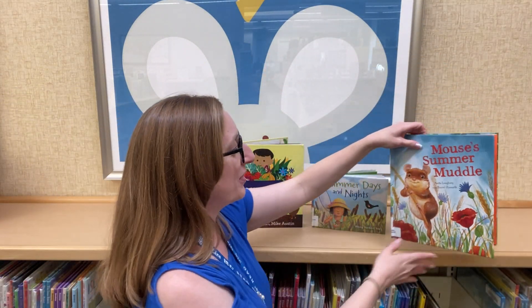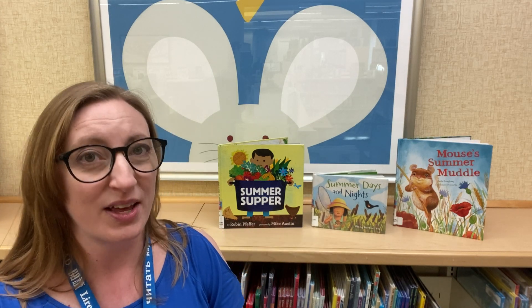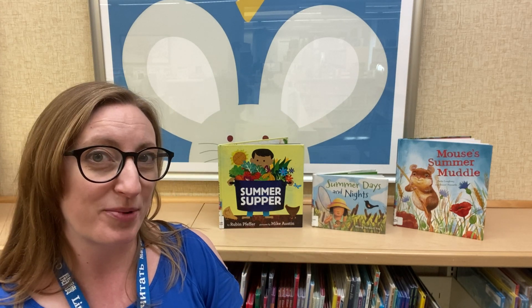We hope that you enjoyed these stories. We are so excited for summer to arrive shortly — please come down because we have many more books on display for summer. We'll see you soon. Bye!